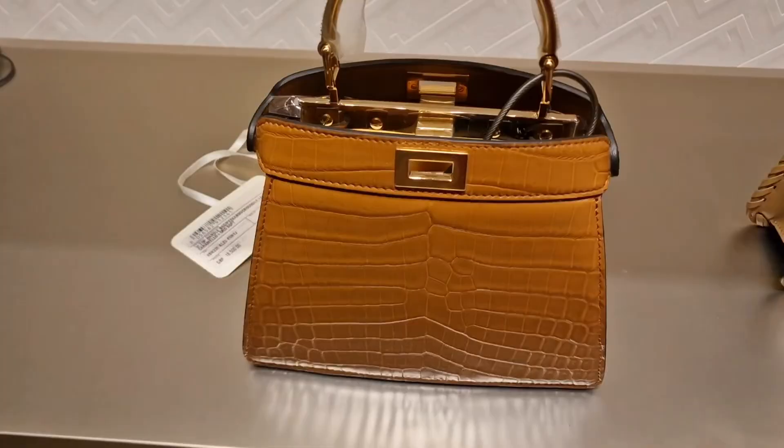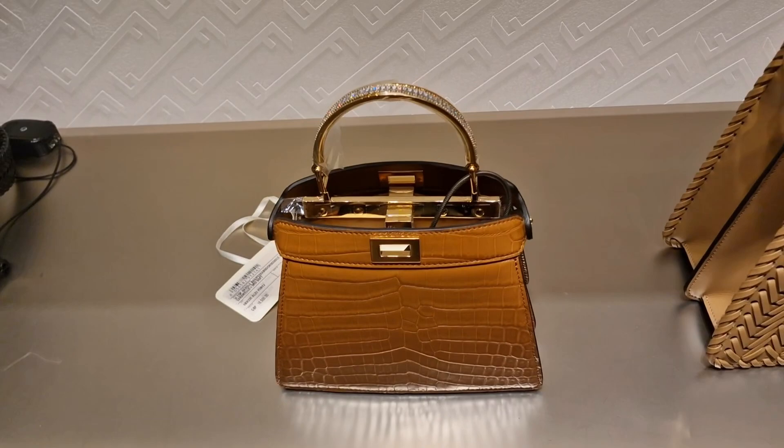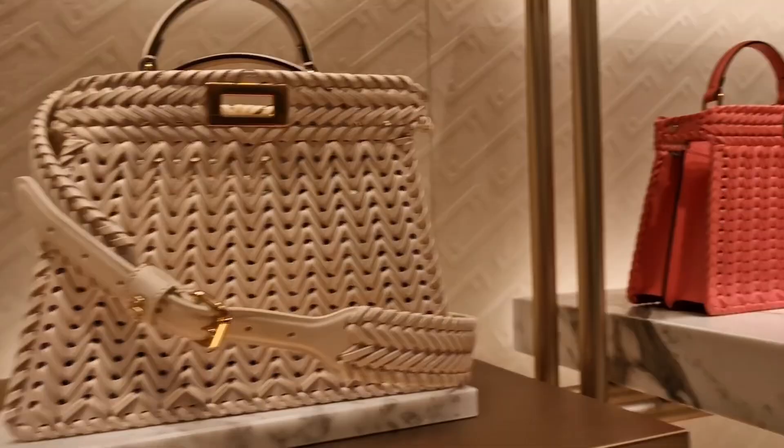They've got the big one — I'm going to find out how much this is. So guys, these launched two days ago. Look at the croc with the handle — stunning. This is £18,000. This launched a few days ago as well and they have this color in the small version too.